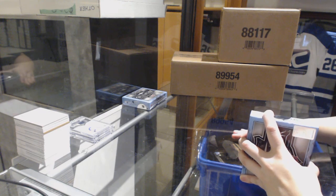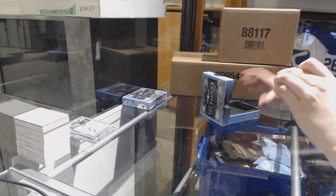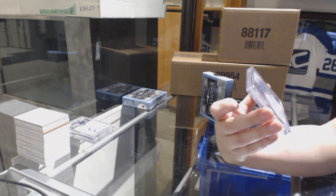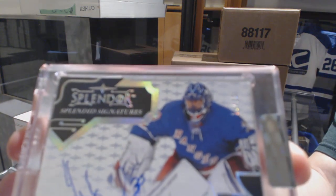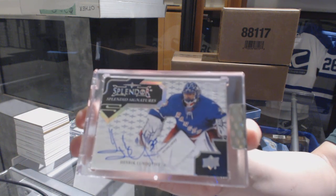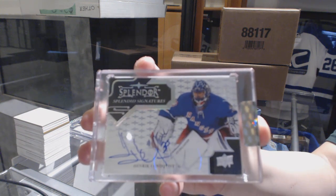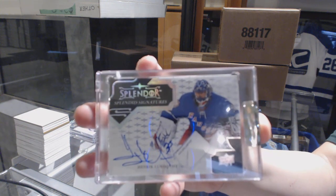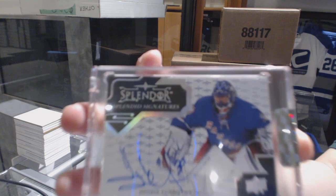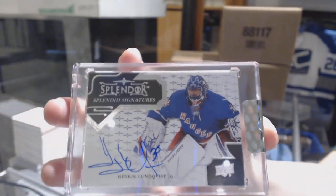We've got number 15 of 15, Splendid Signatures for the New York Rangers — Henrik Lundqvist. Splendid Signatures number 215.